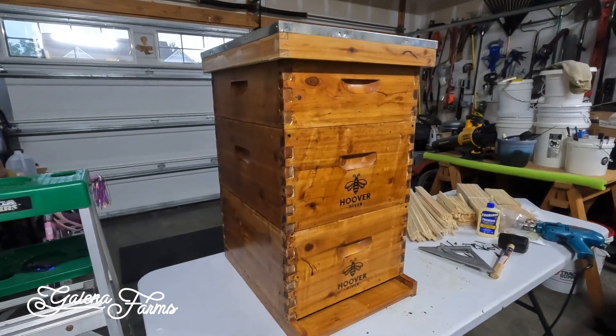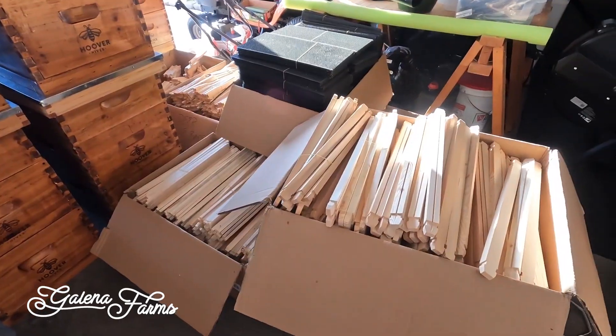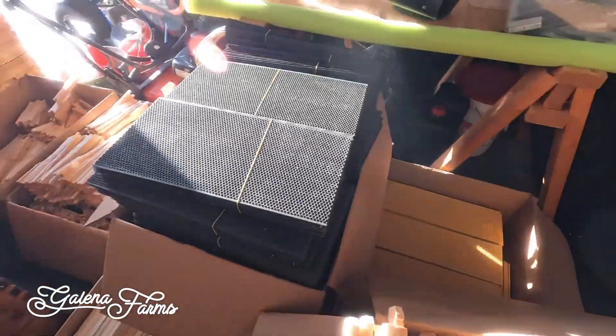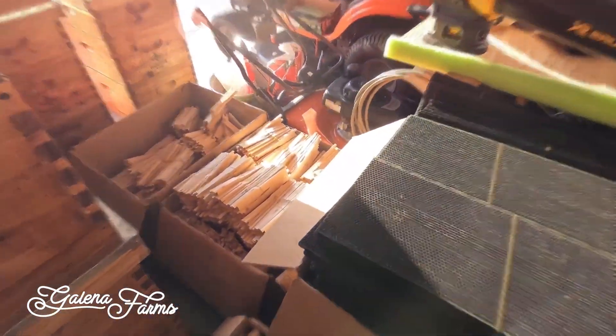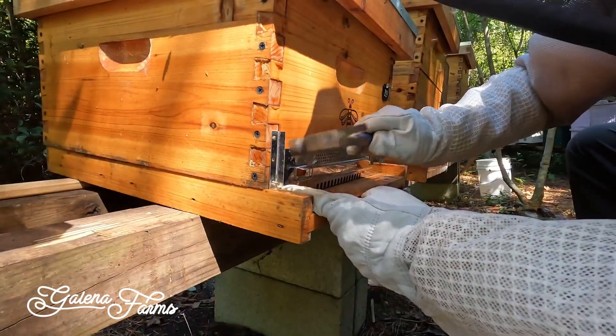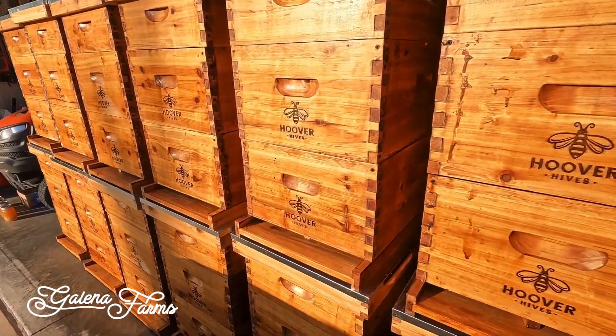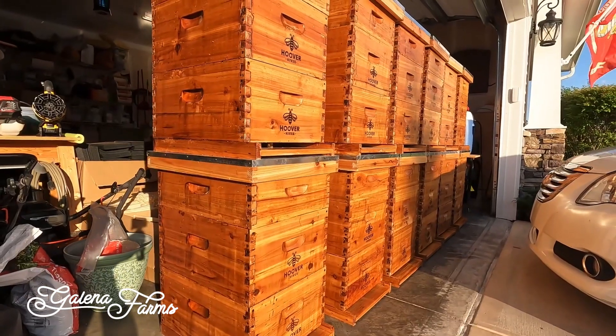They're the golden standard, which is your double deep with medium super, bottom board, top cover, inner cover, of course all the frames, all the foundation, queen excluder, which is kind of nice, and their mouse guards are super handy. They also double as a complete entrance reducer or blocker. We are very impressed between all those factors — being wax coated — and they're absolutely beautiful.